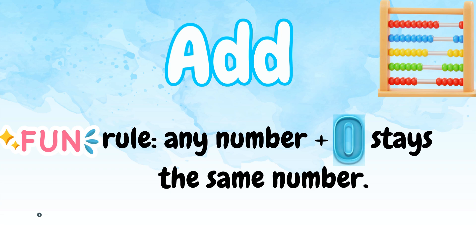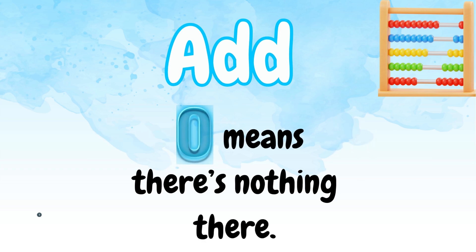When we add, there's a fun rule: any number plus zero stays the same number. Zero means there's nothing there — no more to add.